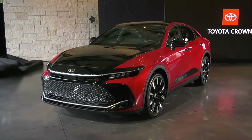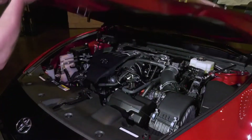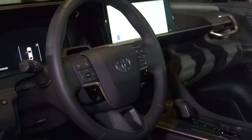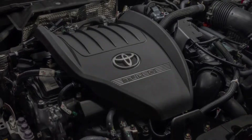Inside, the Crown is more elegant than the Avalon, which it replaced. To make the interior of every Crown as quiet as possible, engineers tried to block sound paths around door frames, window openings, wiring harnesses, and other places. Between the engine and the cabin of every Crown is a piece of sound-absorbing glass and a pad.